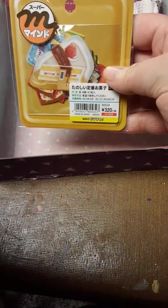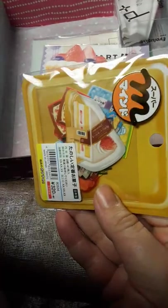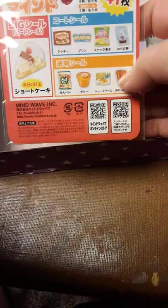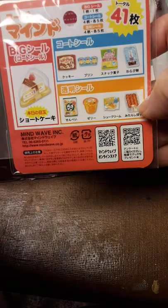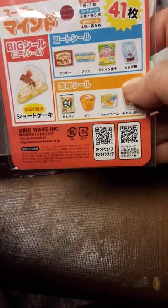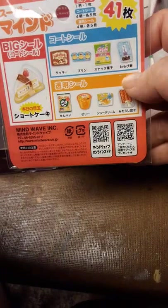Next, we've got flake stickers, and these ones are based off of different foods and different desserts you can get in Japan — little candies and all. So if you ever want to do a spread that's based off of food, like if you're going out with your friends to eat, this would be a really nice one.